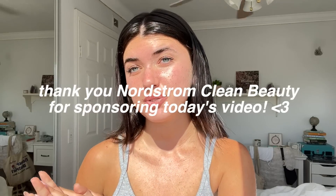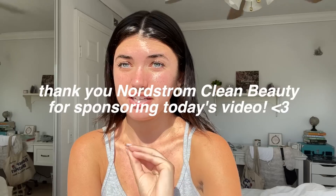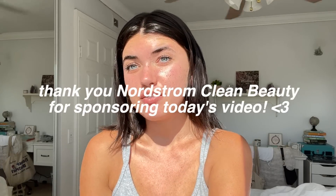I got back from Pilates and took a shower. I thought now I would talk to you guys about my skincare. I have been using products from Nordstrom's clean beauty line, which I have been just obsessed with. Thank you so much to Nordstrom for sponsoring today's video. If you don't know what clean beauty is, it refers to cosmetic products that are used without synthetic chemicals — they're really natural and just good for your skin. None of the ingredients in the products are anything that could irritate or harm your skin at all.